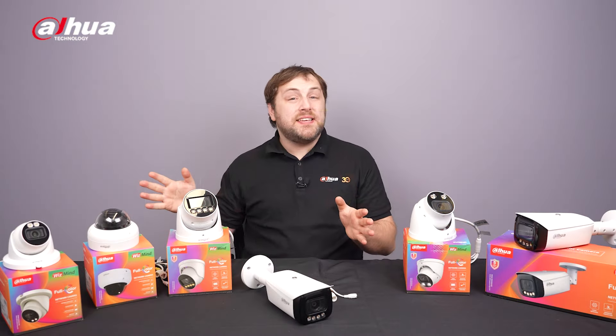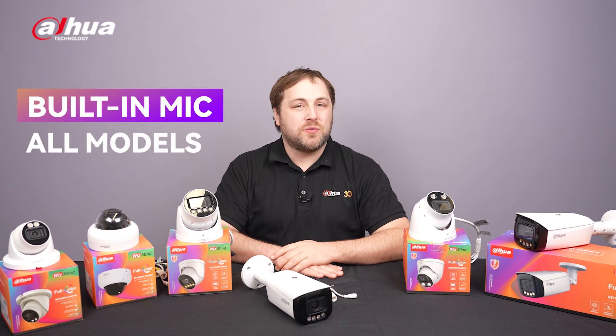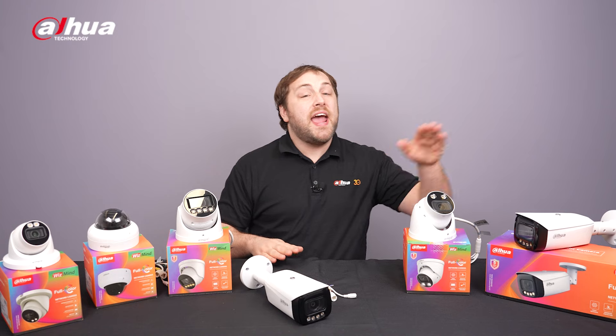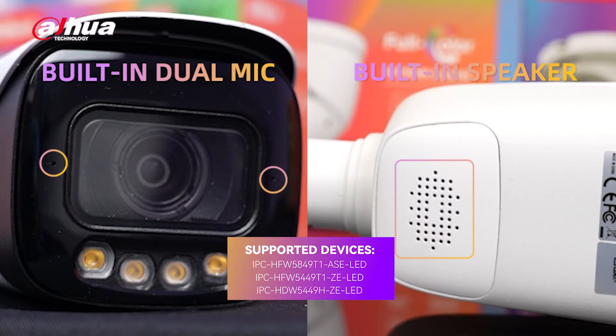All cameras in the IPC WizMind 5 Full Color Series come equipped with built-in microphones, while the 4-megapixel vari-focal T1 bullet, HDome, and 8-megapixel fixed focal bullet cameras have built-in dual mics and speaker.